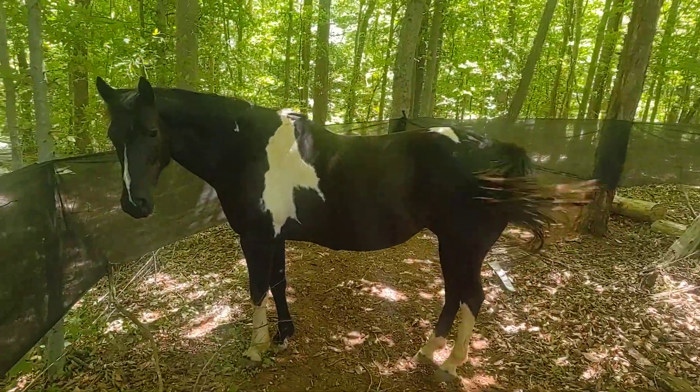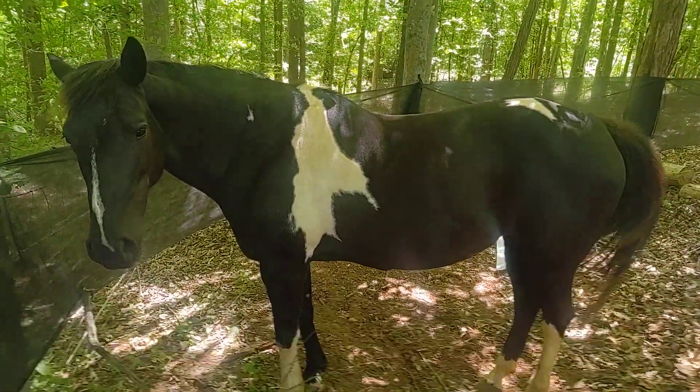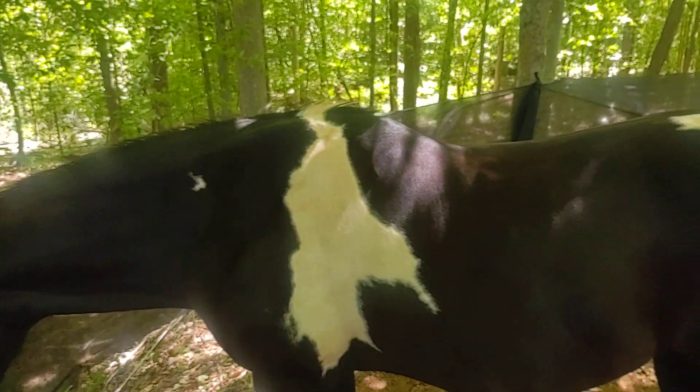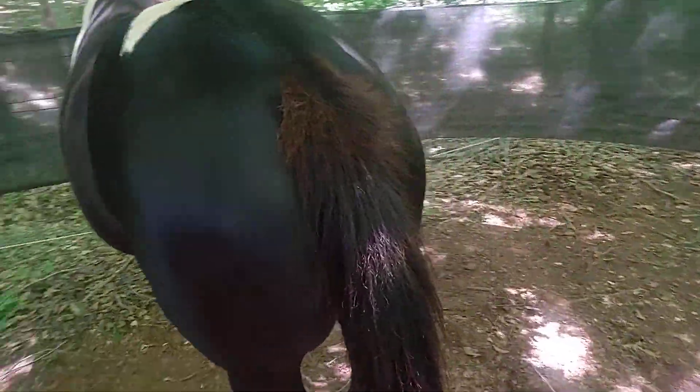Here's my other mare, Grace. After she shed out, she turned out to be a real nice black color. You like the camera? She is super slick and black. I can do a whole lot of things with her.